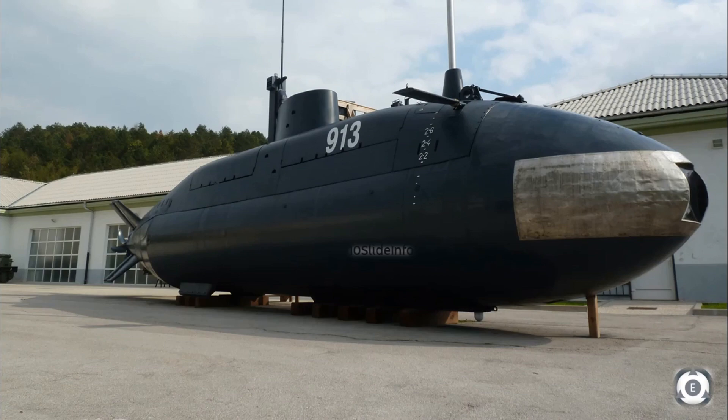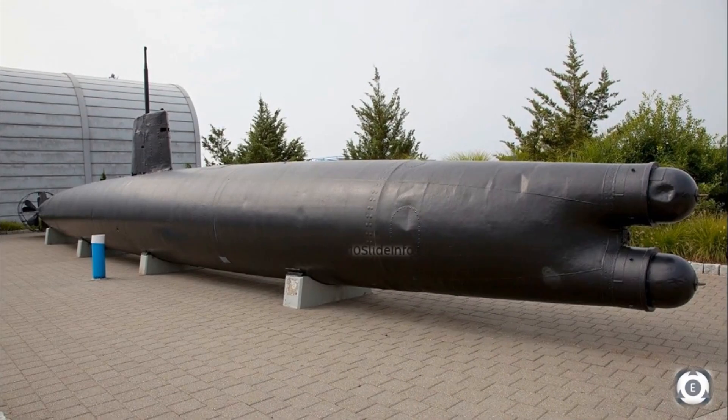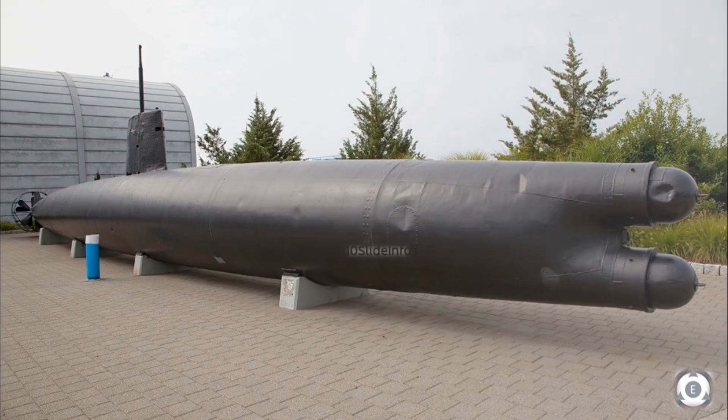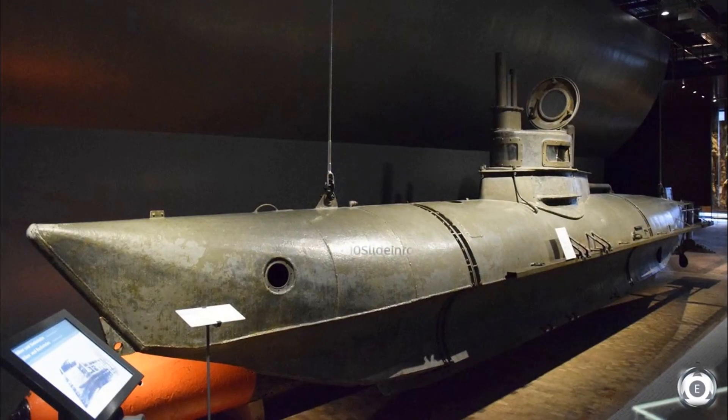So let's hope Mazagon Dock Shipbuilders start working on the prototype and proceed with manufacturing at the earliest. Since they have greater experience in building complex frigates and submarines, it won't take much time to come up with a midget submarine prototype for the Indian Navy. Thanks for watching — stay tuned to Tenslade Info for more defense and aviation related updates.